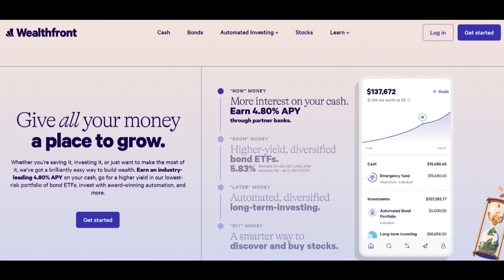However, there are certain drawbacks to consider. One limitation is that Wealthfront's investment options are primarily passive, focused on index-based strategies. Investors seeking actively managed or individual stock portfolios may find Wealthfront's offerings less suitable.